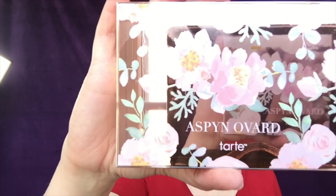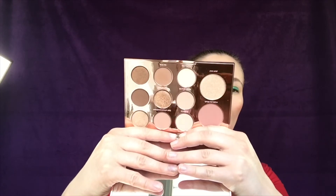The reason I placed the Tarte order was because I had missed a palette in stores — the Aspen Ovard palette. I don't even know who Aspen Ovard is other than that she's a YouTuber, but the palette is just so pretty. It's a really pretty neutral palette with blush and highlighter in it — great for getting ready for work quickly or a weekend away when you don't want bright eyeshadow. I just thought it was a nice everyday palette.